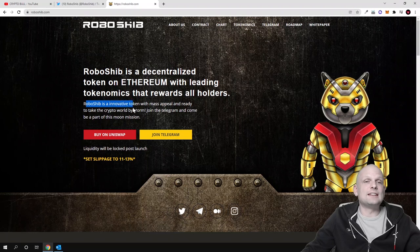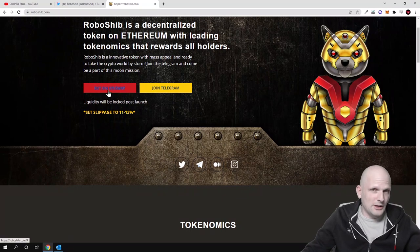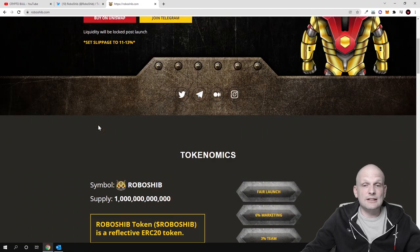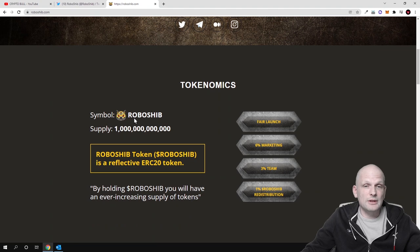RoboShib is an innovative token with mass appeal and ready to take the crypto world by storm. Join the Telegram and become a part of this moon mission. If you are interested, you can buy on Uniswap — this will be available only from 13th of December. Let's have a look at the tokenomics and what this project will be about.